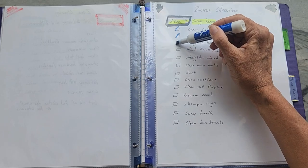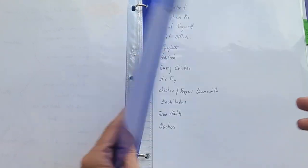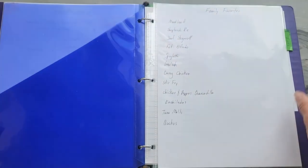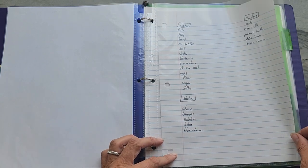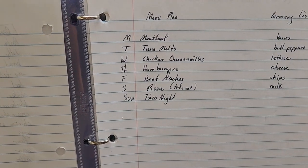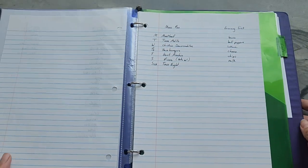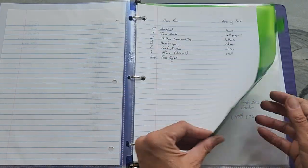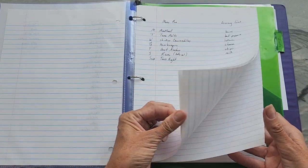The next section is for my menu plans. I start out with just a list of family favorites, so when I'm making my menu plan for the week on Saturday, I can look and get ideas from there. The next page is a list of the three main grocery places we shop at, with a running list of what we typically buy there. Then I have tons of lined paper so I can write my menus and my grocery list at the same time. I also have a household to-do list and I'm working on two-minute tasks.